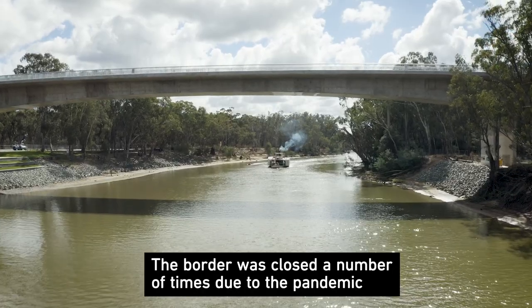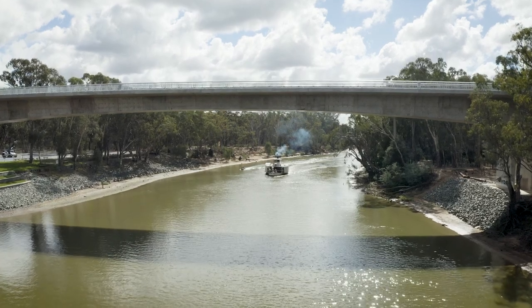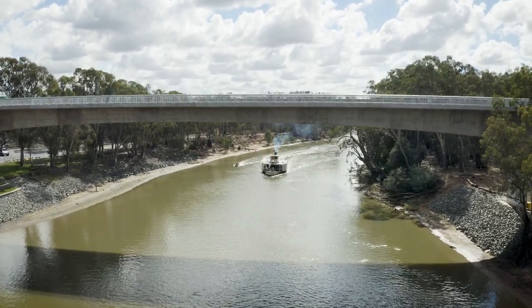The biggest logistics challenge we had on the job was actually the river behind me. That's actually the border between Victoria and New South Wales, and trying to move materials and people on either side of the border was a major challenge right through the duration of this project. Our flexible delivery approach allowed us to keep everyone COVID safe and deliver the project ahead of schedule.